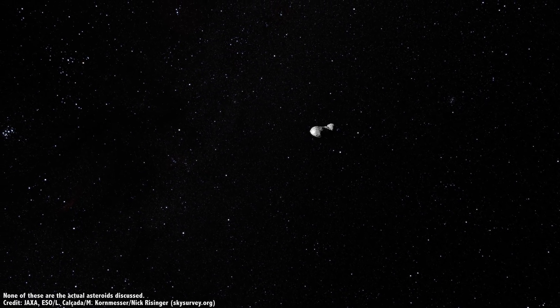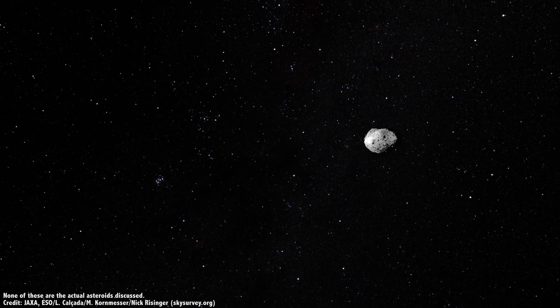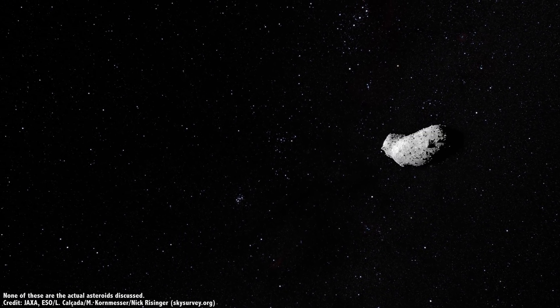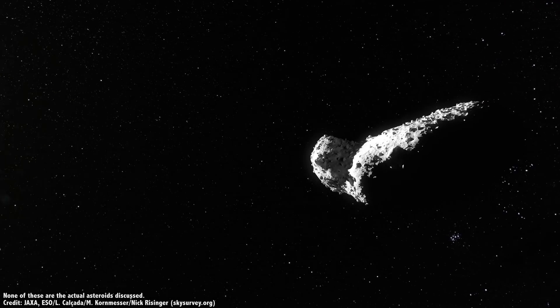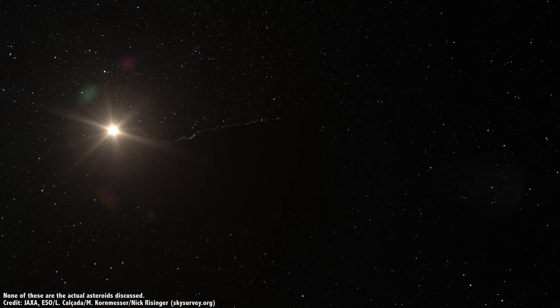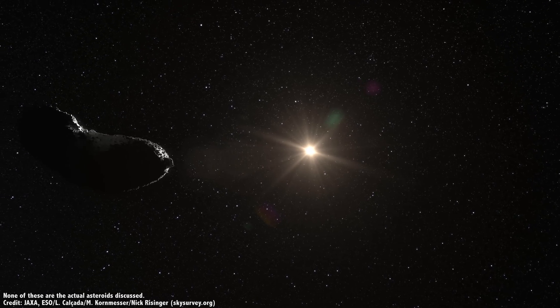Donald Johansson is a C-type asteroid. The C stands for carbonaceous. These are objects found mostly near the outer edge of the main asteroid belt. They're covered in carbon, which makes their surfaces almost coal black. But overall, they have pretty much the same chemicals as the Sun, once you blow away all the hydrogen, helium, and other volatile elements.